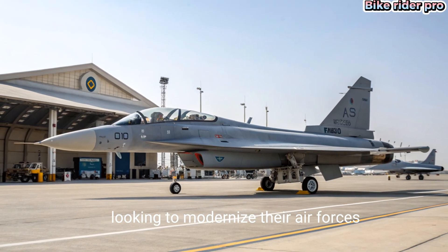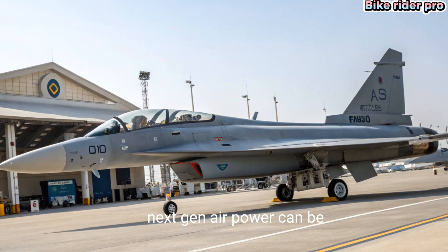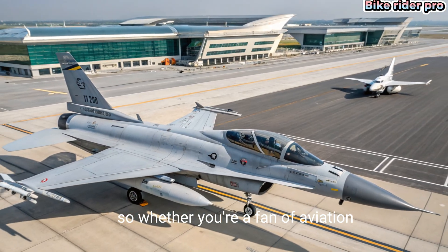It's not just a jet — it's a statement of how accessible next-gen airpower can be. Conclusion: Thunder in the Skies. So whether you're a fan of aviation, a defense enthusiast, or just love powerful machines like we do here at Bike Rider Pro.